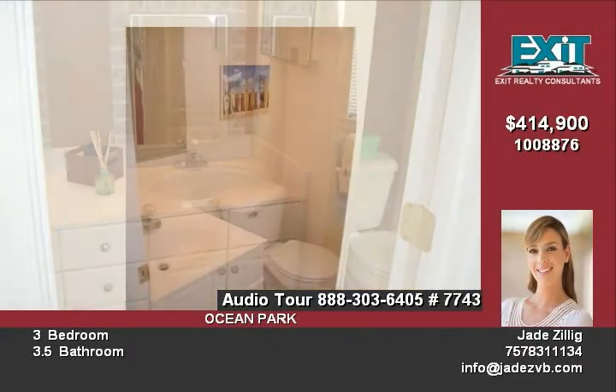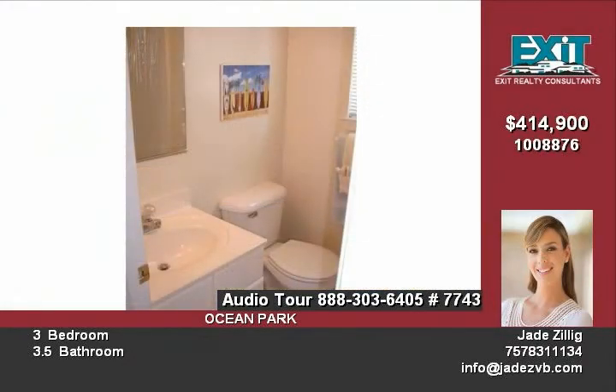Move-in ready. Great location by shops, Little Creek Military Base, and restaurants. This beautiful condo is a true gem by the Chesapeake Bay — a must see.